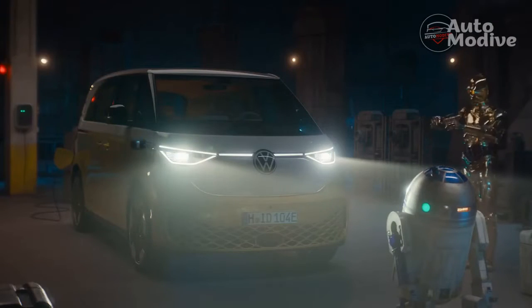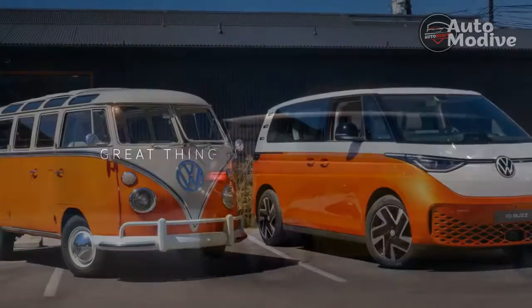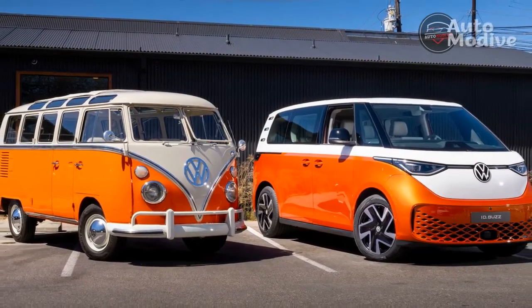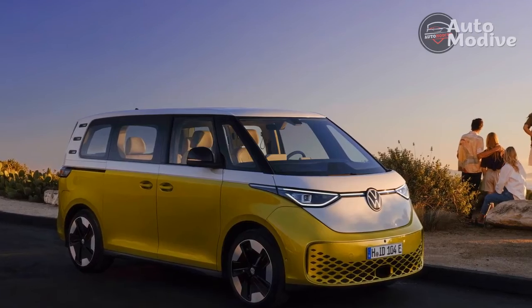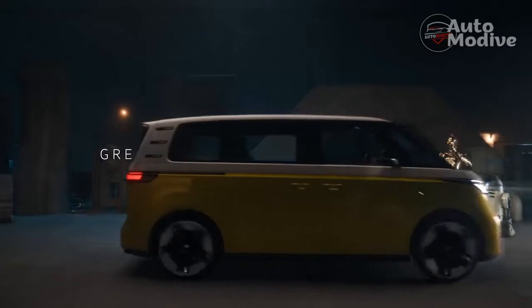At 185.5 inches long, the Euro-spec ID Buzz is about the length of what would be considered a compact crossover in the US, as vehicle size creeps upward. The wheelbase is 117.7 inches for the current ID Buzz model, while the long-wheelbase US version will stretch 10.6 inches longer, amounting to an expected 118.3 inches.